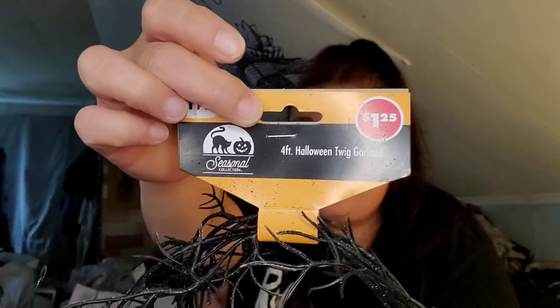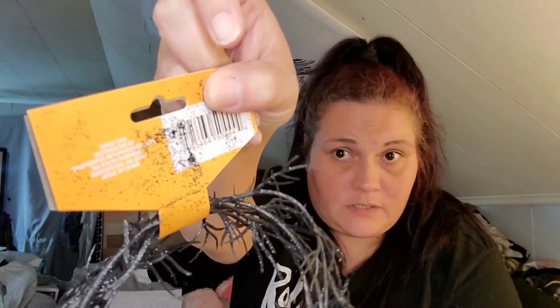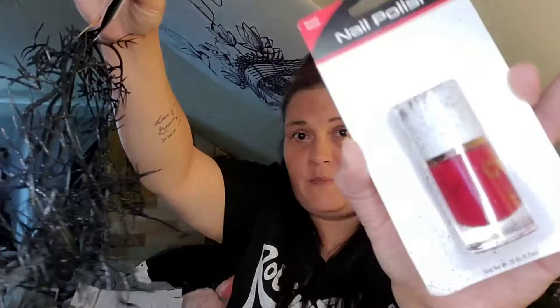This was new to me — this is four feet of Halloween twig garland. I got two of them, but the fallout is real. Look at the back of the tag — everything in the bag has the stuff on it. It just needs to live in the bag by itself so I can hairspray it.